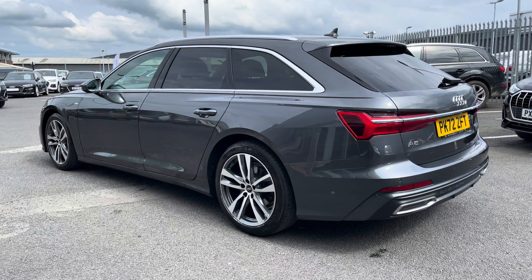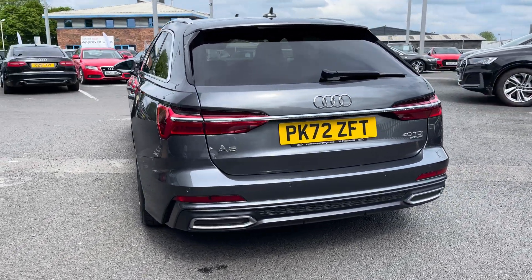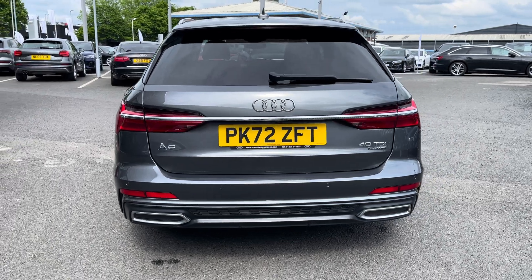Under the bonnet you'll find a 2.0L diesel engine which produces 204PS, powering all four wheels via the 7-speed S-Tronic gearbox, promoting a smooth and relaxing driving experience.